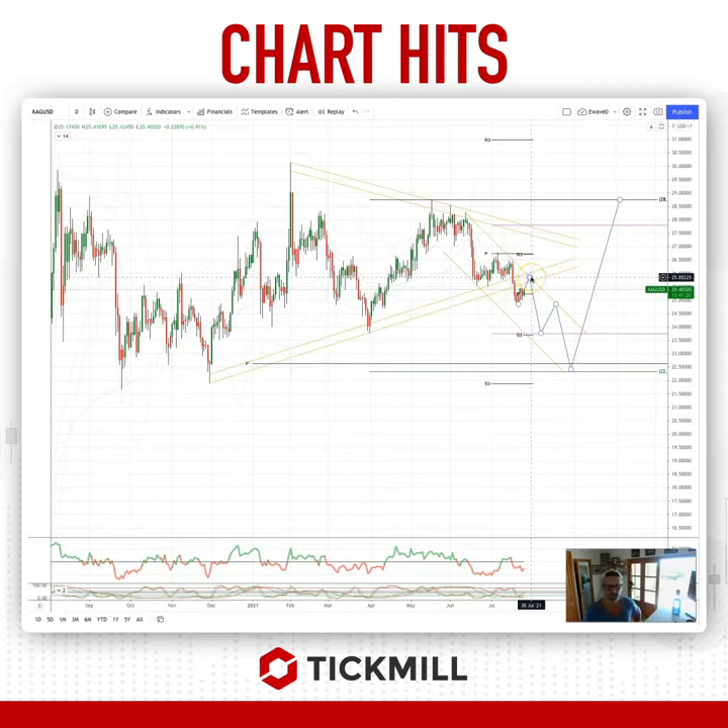Watch for bearish reversal patterns to set short positions, initially targeting a move down to monthly range support at 2379, en route to an ideal retest of the pivot at 2263 and range support, before we potentially make a bullish reversal to ultimately test range resistance.